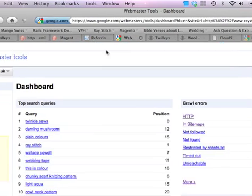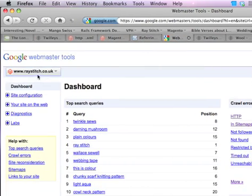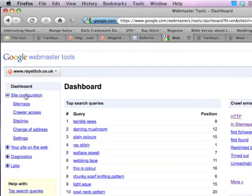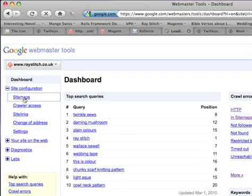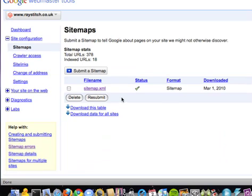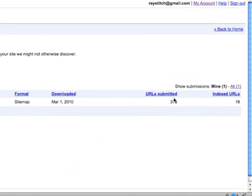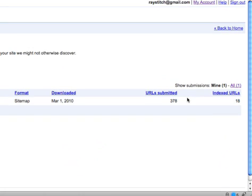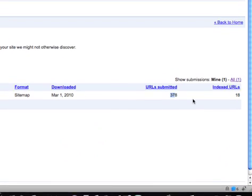What it does have is under your webmaster tools for your site, which is already set up, you've got site configuration and something called sitemaps. All it does is I've told Google where your sitemap is. It's got 378 already listed and it's indexed 18 of them so far. But you've got about 2,000 products.